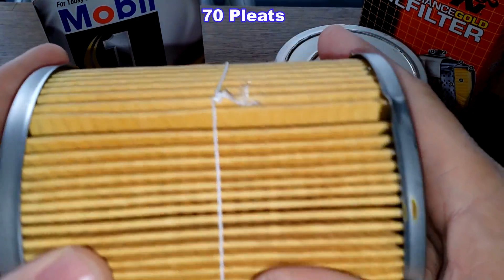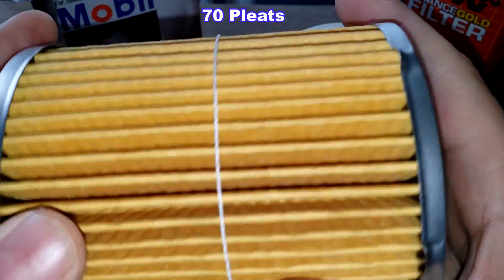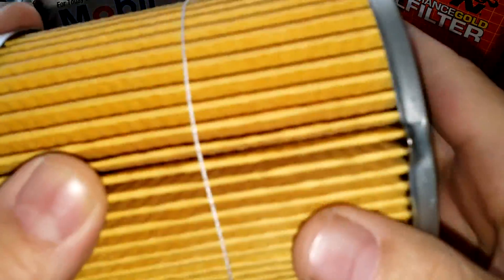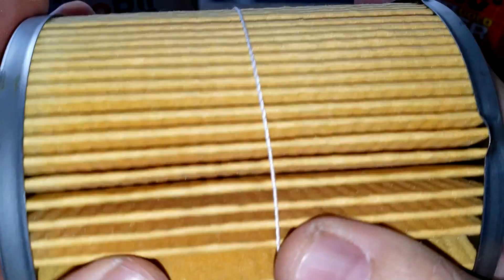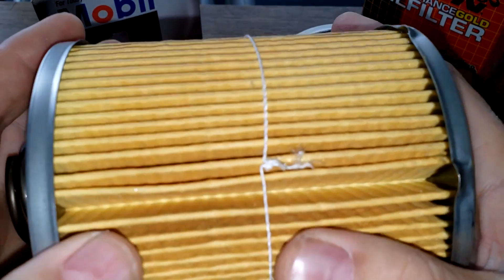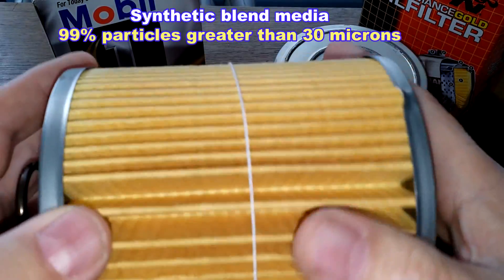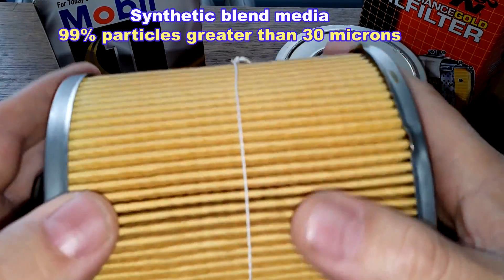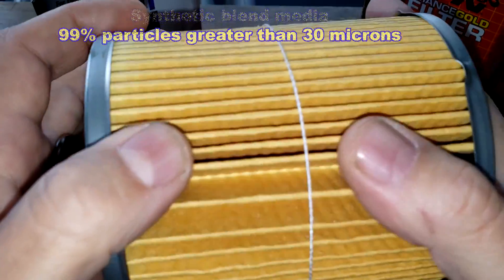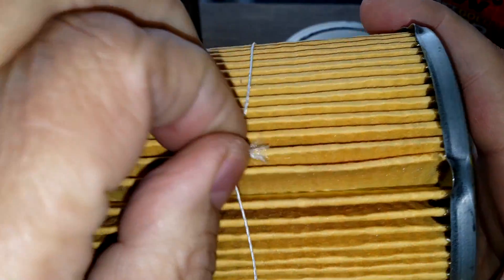The Mobil has 70 pleats — a lot of pleats. There's an inside seam, it's pretty clean, metal end caps, with a little bit of excess glue but not too bad. This is a synthetic blend media with a micron rating of 99% for particles greater than 30 microns. Nice deep pleats — a lot of filter media with a little string tied to it.